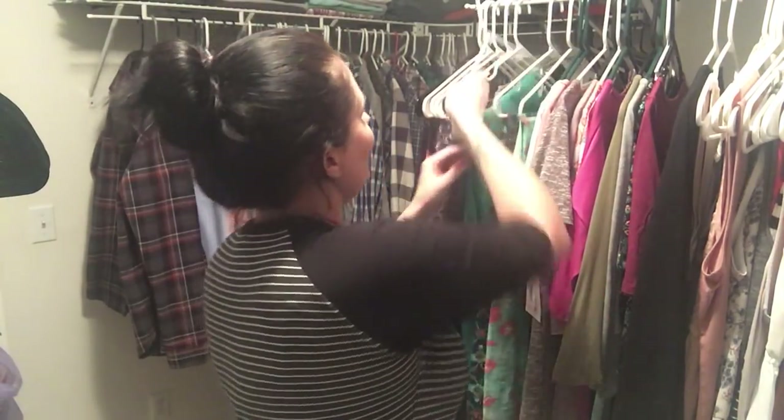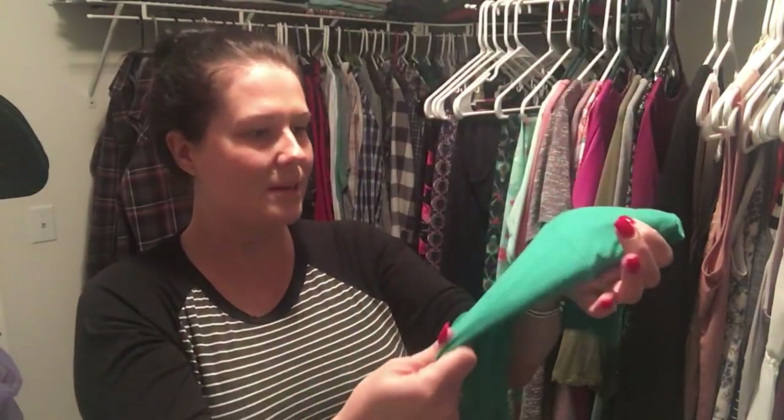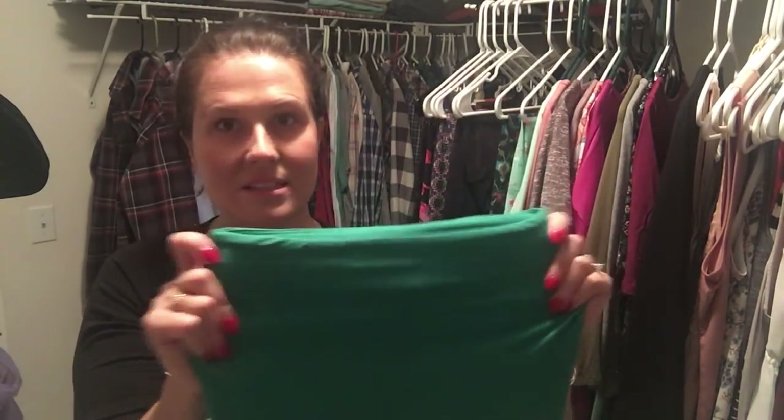Okay, let's get on to the LuLaRoe stuff because I'm so excited! The very first pair of leggings that I got were these green solid leggings. They're not really a mint green — a little darker than that — and just the feeling of them is amazing. They're so soft and so stretchy.